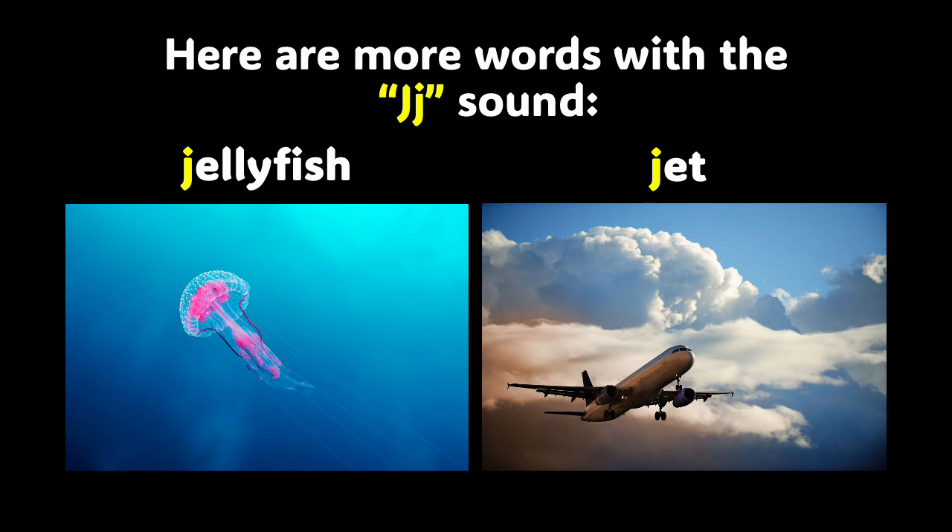This is our last slide before we get some pronunciation practice. We have the words jellyfish and jet. Repeat the word after me — jellyfish. Did you hear the J sound? And now we have jet. They both make the J sound. Let's keep going.